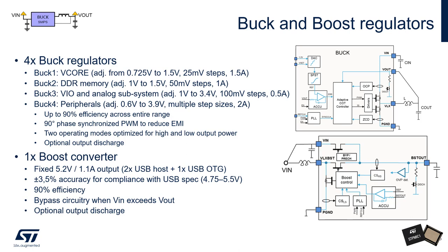Buck 4 is a general purpose output that can be used to power any peripherals or the CPU domain on devices with separate core and CPU domain power. It has the highest current rating of 2 A and the widest voltage range from 600 mV to 3.9 V, adjustable in multiple discrete steps of varying sizes. Each buck regulator has up to 90% efficiency across its entire range of output. The PWM of each buck has been synchronized with a 90-degree phase offset relative to the neighboring bucks, which reduces the total instantaneous power drawn from the supply bus and helps reduce EMI generated.